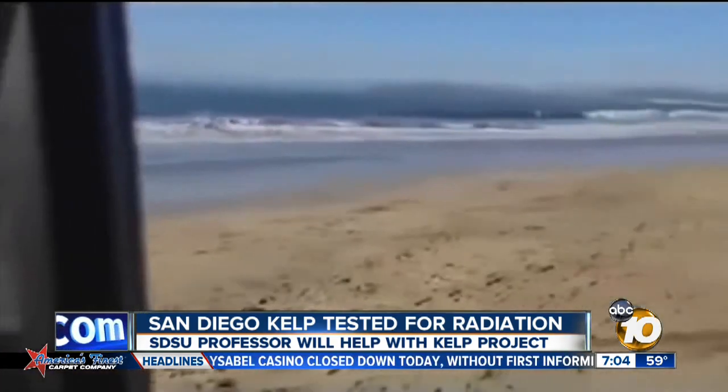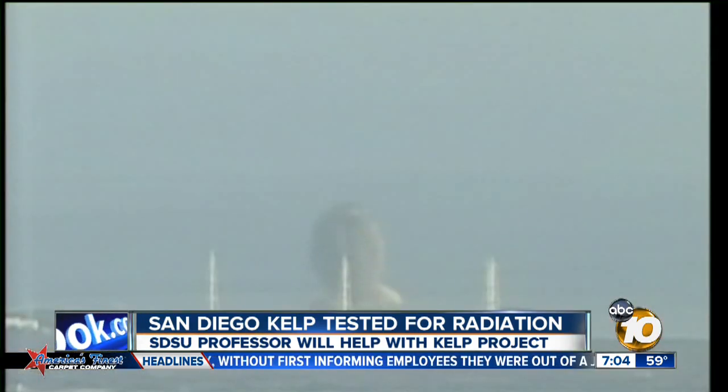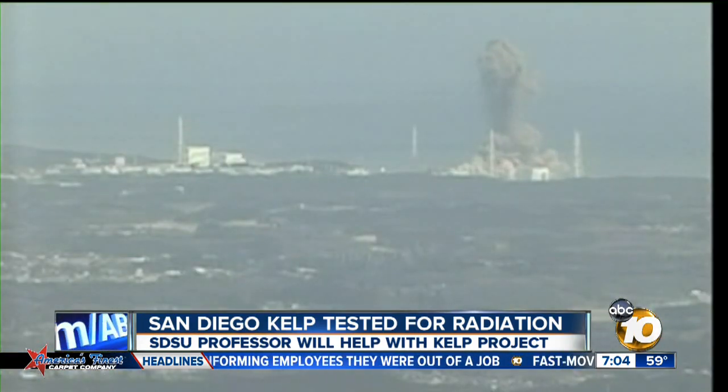SDSU biologist Matt Edwards knows that the public has been concerned about radiation levels ever since the Fukushima disaster in 2011, and what the meaning of these things is — whether or not they're actually harmful or whether they actually pose a risk.